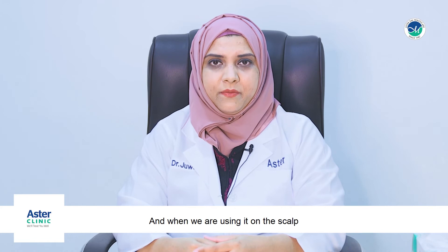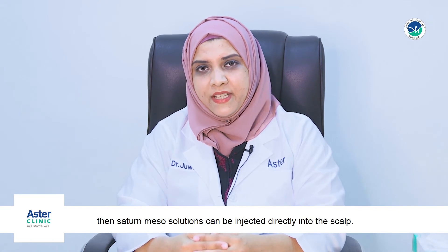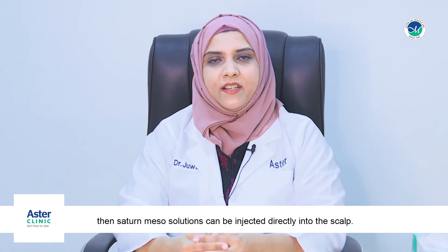When using mesotherapy on the scalp, it is used in cases where the patient has hair fall or wants to boost hair growth. Certain meso solutions can be injected directly into the scalp for this purpose.